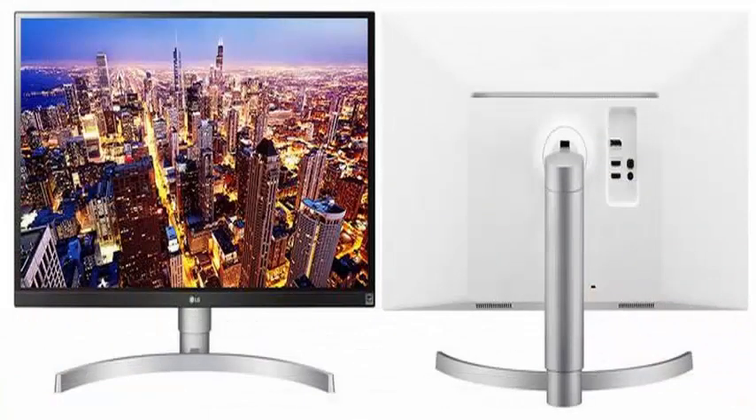In terms of connectivity, it incorporates two HDMI ports and another DisplayPort.